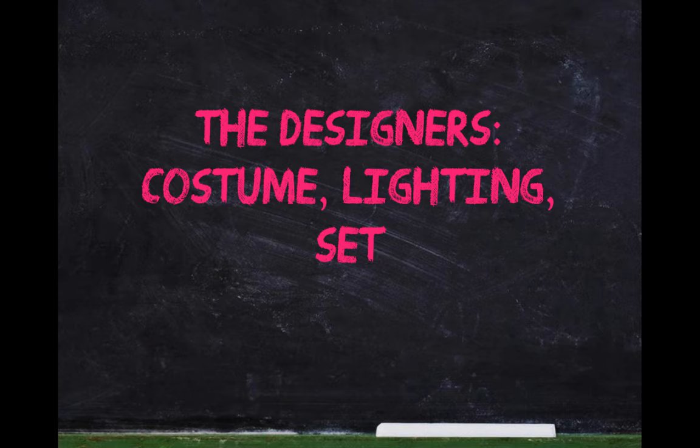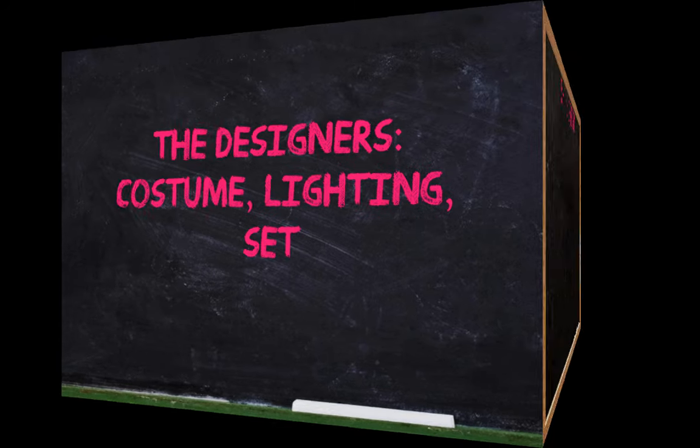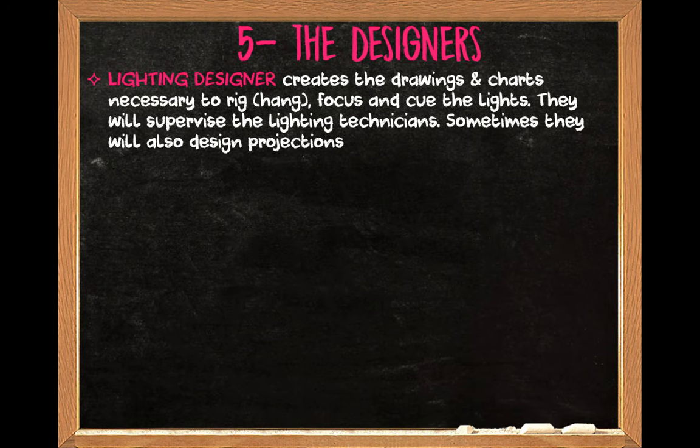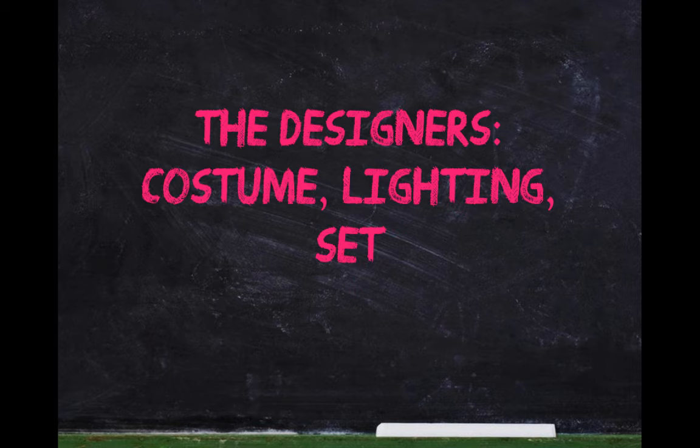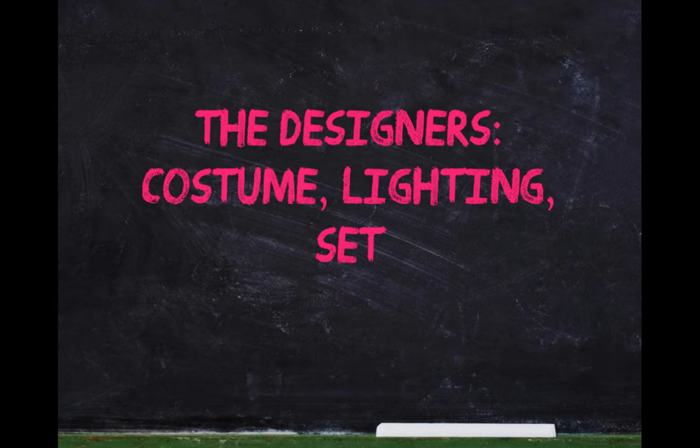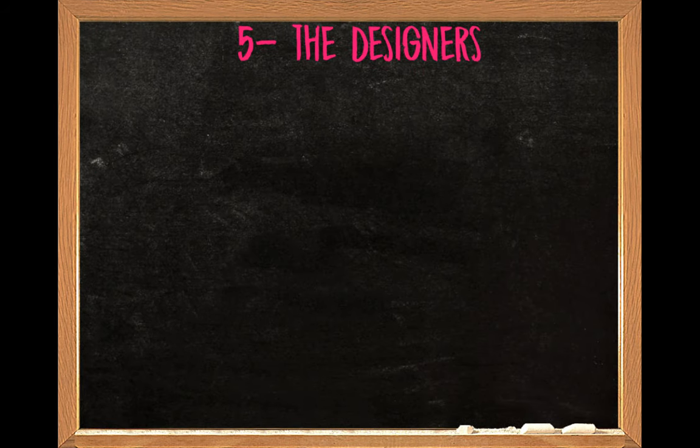So now we also have the designers who, as you can guess, design things. Another set of roles that we have are the designers. You will have designers who will work on the costumes, lighting, the set, and the sound. What do designers do? They design.